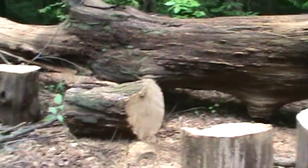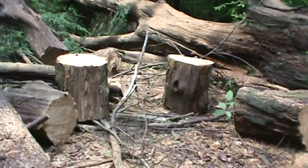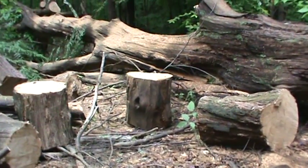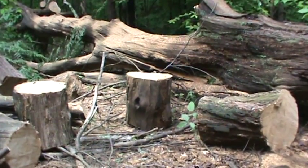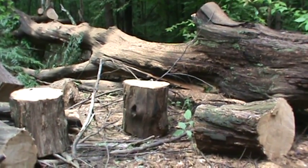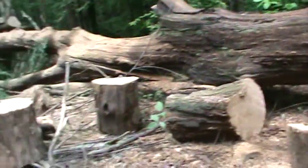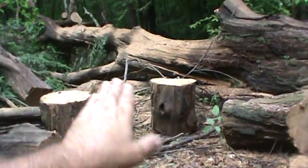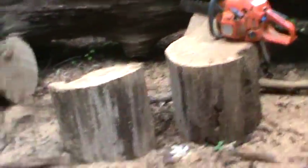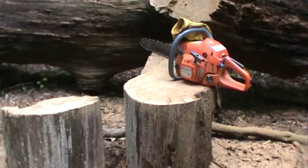Alright YouTube, I gotta get back to it — looks like it's threatening rain today and it's a little humid. But I've got to start getting the wood going. It's probably, you know, September's right around the corner. You could be into the end of September, middle of October, burning some wood already at night. So gotta get moving, gotta get this nice dry stuff stacked up. Take it easy YouTube, I'll be seeing you.